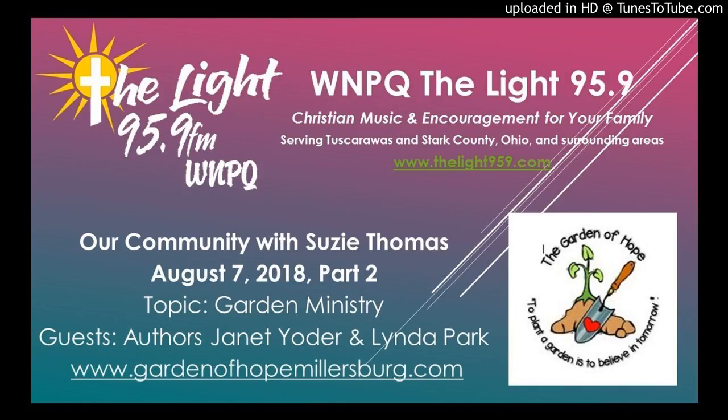It has some really neat teacher resources or parent resources in the back. It is beautiful. Did you self-publish this? Yes, it is self-published through Carlisle Printing, which is near where we live in Millersburg.